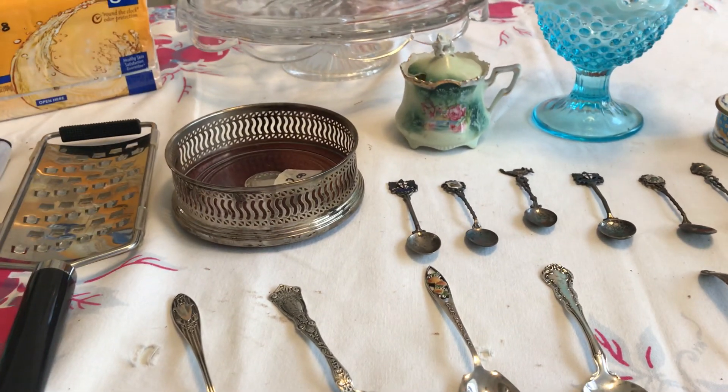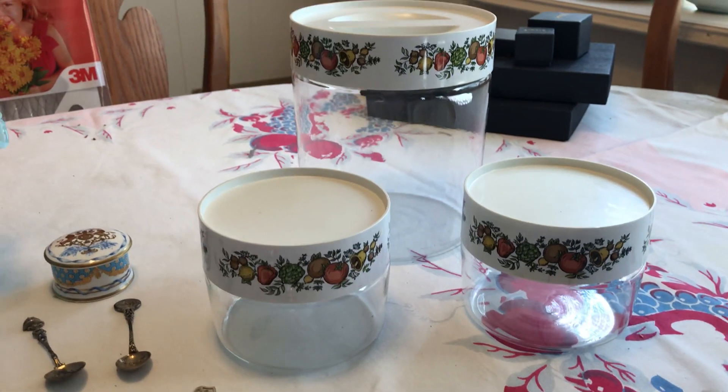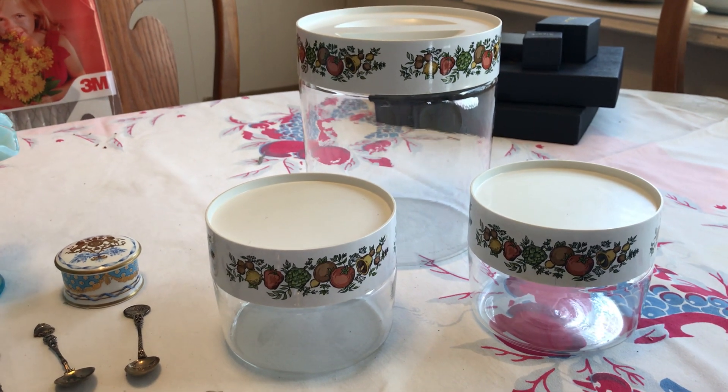That was all I got at that garage sale. My friend found some Department 56 Easter items that she's going to sell, so that's neat.